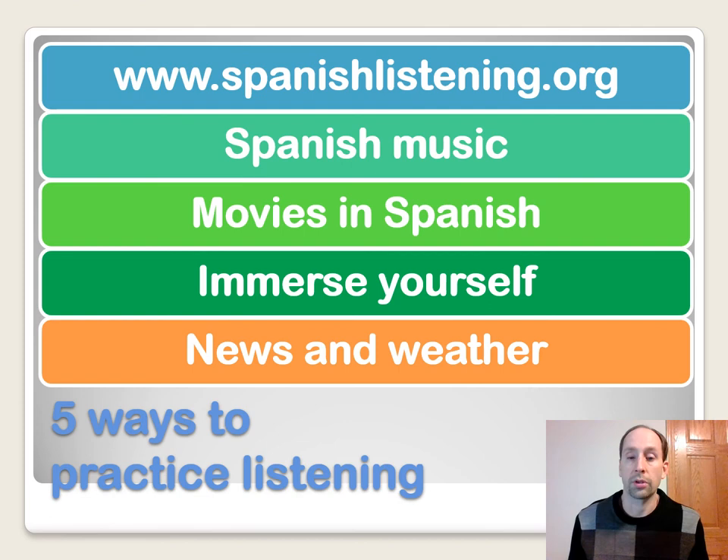Spanish music is another great way to practice your listening skills and learn about cultural elements. Movies in Spanish are best if you pick films from the target culture. You could check out a Cinco de Mayo festival — there are lots of cultural elements there as well. News and weather are also great ways to practice — you can find links to these on YouTube. News and weather typically go pretty fast because there's a lot of information to deliver in a short time, which is good practice for listening to people speaking at a rapid rate.